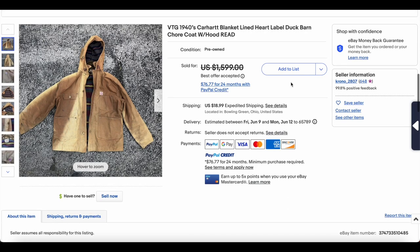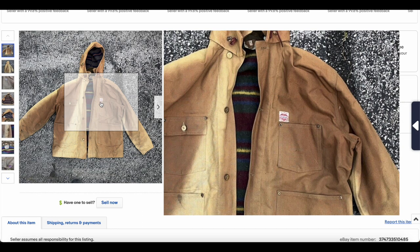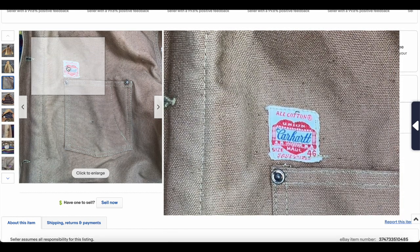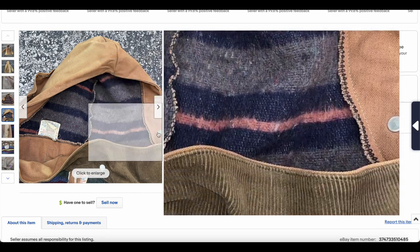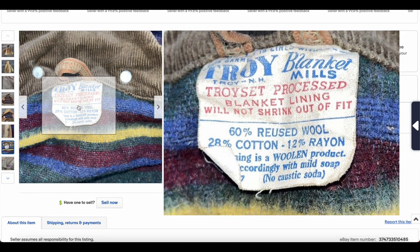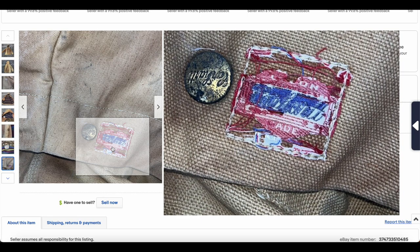Now on to the actual list. At number 10, we have the 1940s Carhartt blanket-lined duck jacket. We include duck canvas items here because they are denim adjacent. There's a cool little patch. Dating these specifically can be tricky, but the 1940s sounds about right. This one is interesting because it has a hood — I'm not entirely sure if the hood is original. There's a Troy blanket tag we might be able to use to help date it.